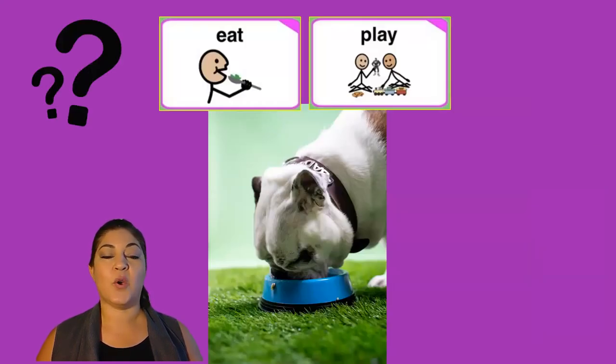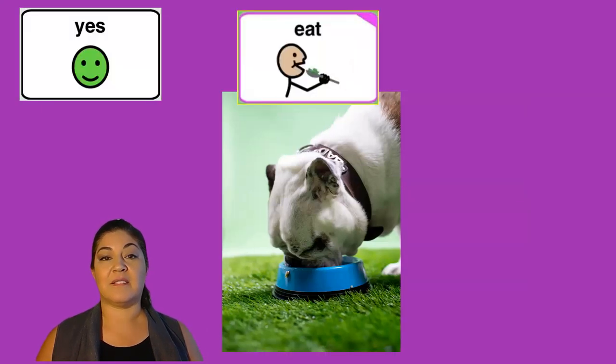Is this dog eating or playing? Yes, this dog is eating.